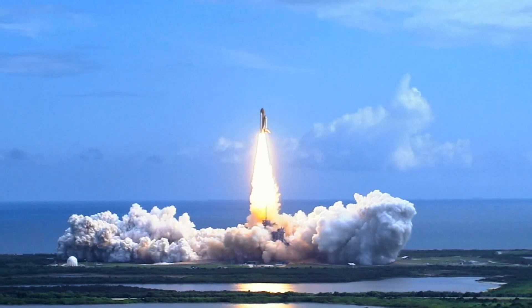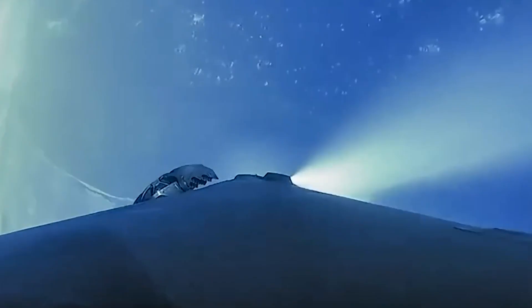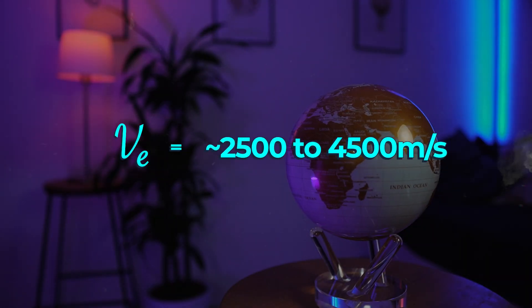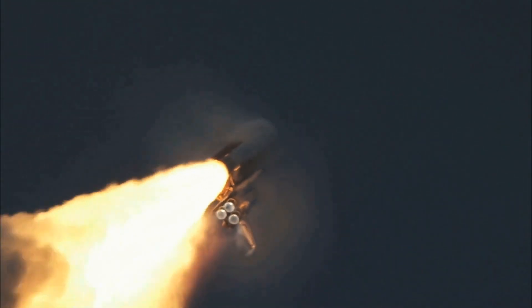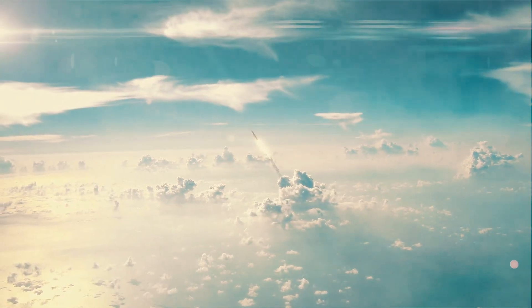Large accelerations can either be achieved by accelerating mass to high exhaust velocities, or equivalently by ejecting large amounts of mass. Chemical rockets have low exhaust velocities — around 2,500 to 4,500 meters per second — but they can move a huge amount of mass in a very short amount of time, giving them large thrust at the expense of requiring high mass of propellant. This makes them incredibly effective for escaping Earth's gravitational pull.